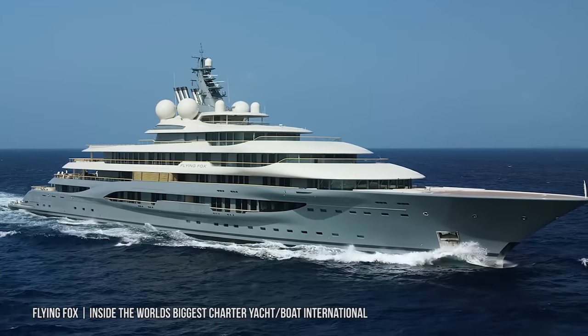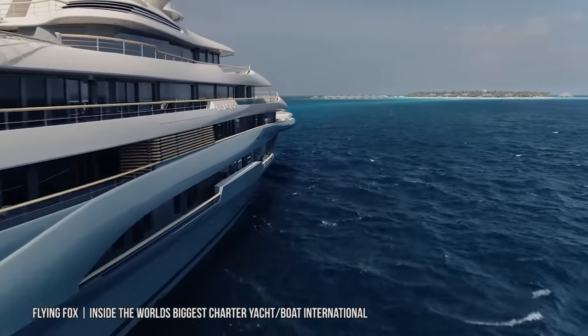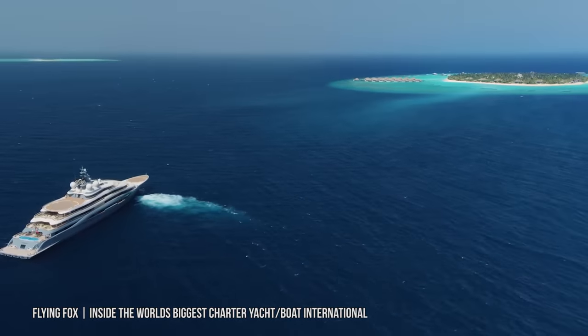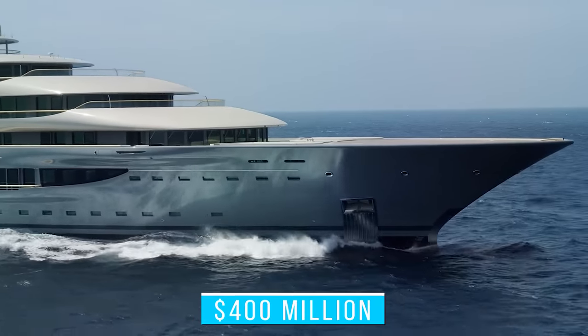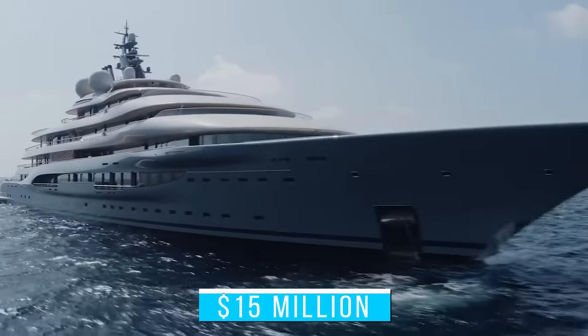Sailing on the high seas in a mega yacht as opulent as the Flying Fox is a luxury few people can afford. Unless you have billions lying around, there's no way you would be able to afford this costly behemoth. The Flying Fox, built by superyacht manufacturer Lurssen in 2019, is estimated to be worth about $400 million dollars, and the yearly maintenance costs add up to at least $15 million.